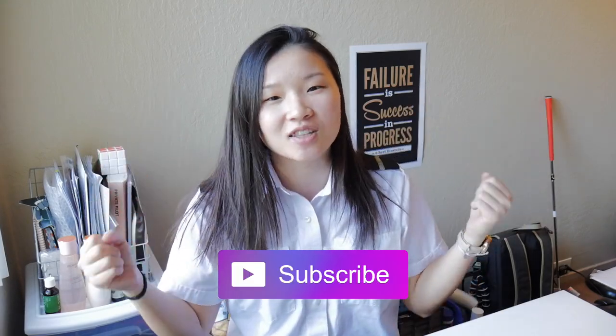Thank you guys so much for watching. If you like this video please give it a thumbs up and also subscribe so you never miss a tip on getting into aviation. Today I wanted to share with you four tips on how to improve your communication with air traffic controllers. Before I talk to air traffic controllers I'm so scared, like super nervous, but it's actually like talking to a normal person.